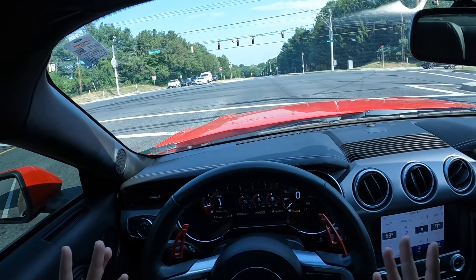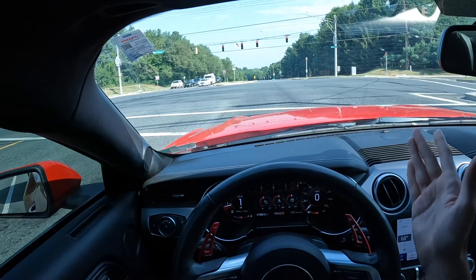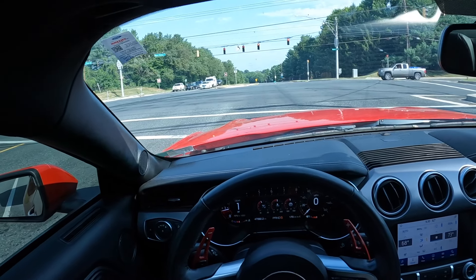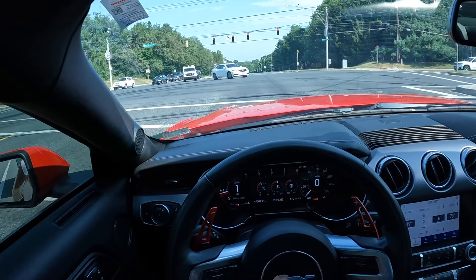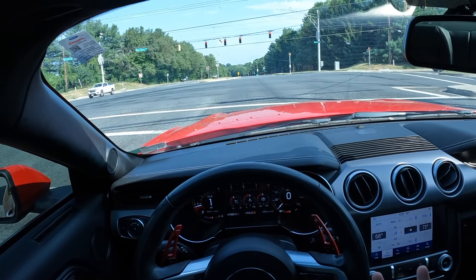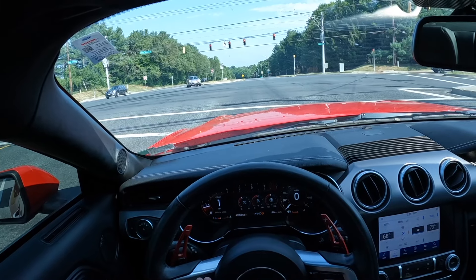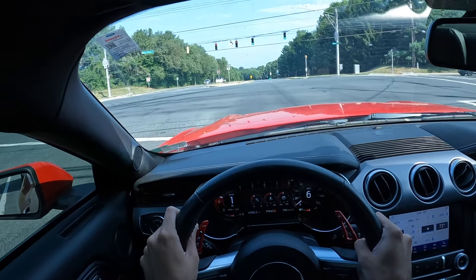The way the car pulls in the higher RPM range is absolutely crazy. Is it going to be a day-and-night difference? No — you have to understand it's a naturally aspirated V8, and Ford already squeezes a lot out of it from the factory. If it comes at 460 horsepower stock, you're probably sitting at 480–485 now. It's not a night-and-day difference, but you are going to feel extra power from mid RPM all the way to higher RPM.